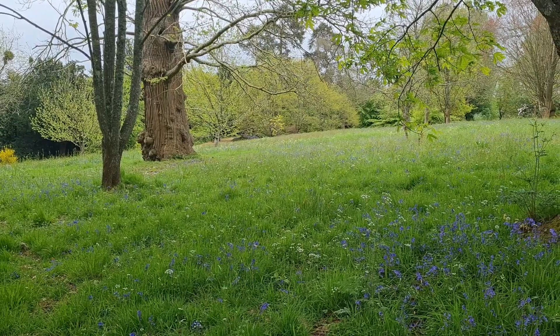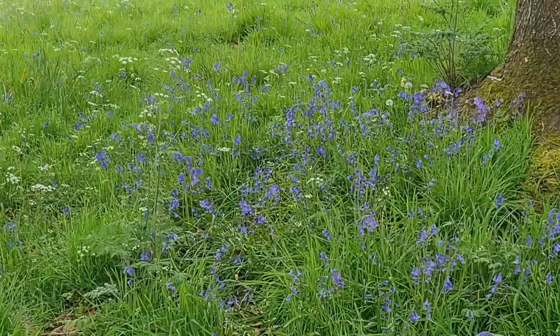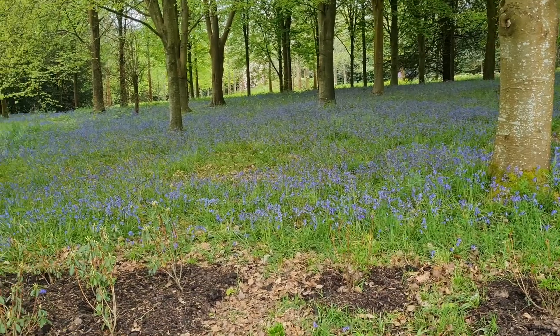There's obviously been quite a lot of bluebells here, though it looks as if we have missed most of them. Beautiful bluebells in the woods.